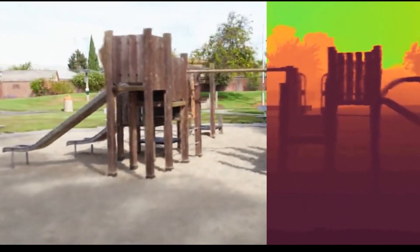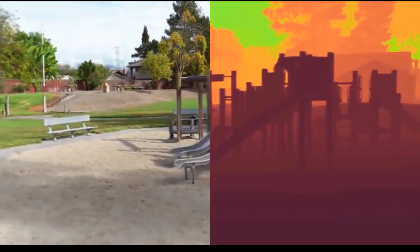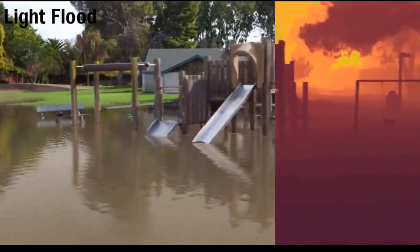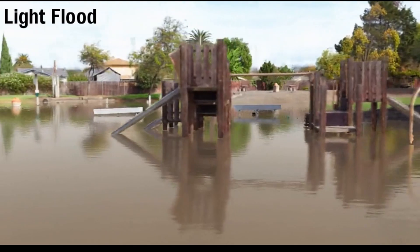For example, what would it look like if this playground was flooded? Here is our result, where the reflection on the water is highly realistic.